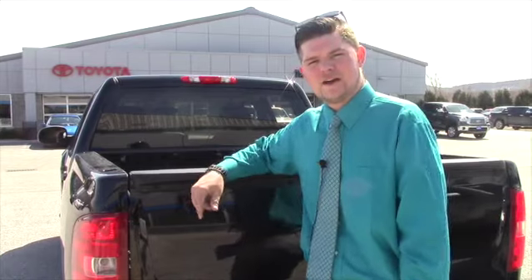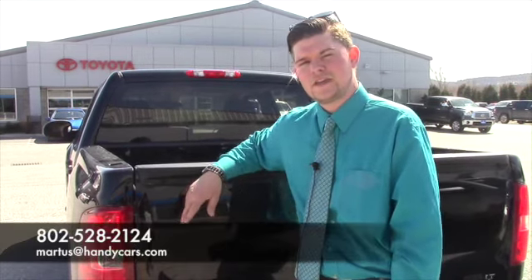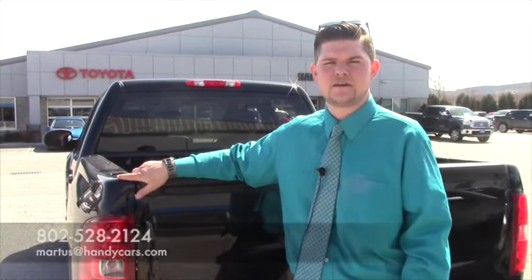If you want to come back down and take it for another spin, I'd be glad to do that with you. If you want to call me at the showroom, my phone number here is 802-528-2124. Or you can email me at martist at handycars.com. Thank you very much, Jonathan. I hope you have a wonderful day.